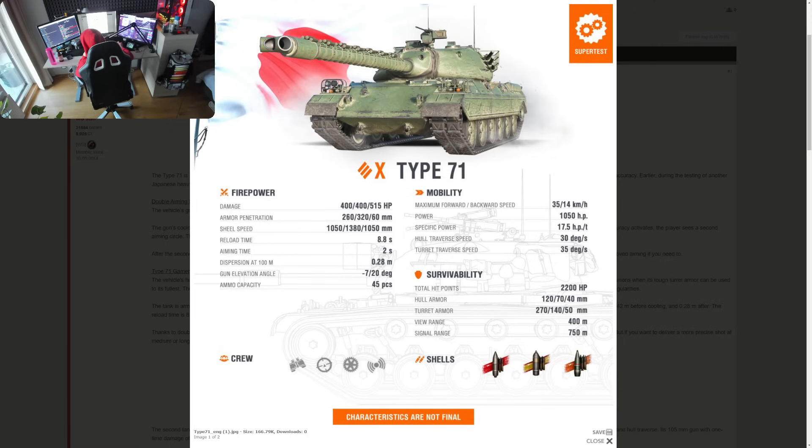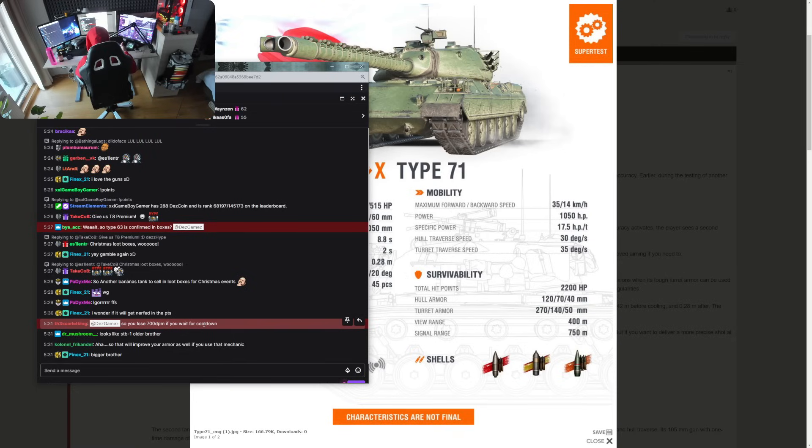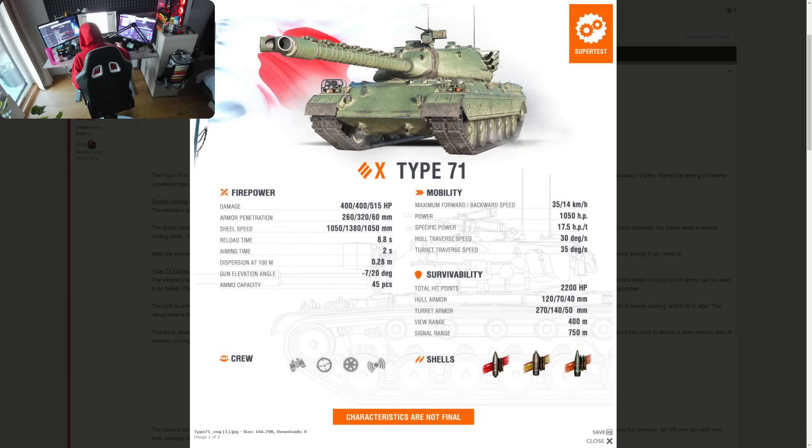If you're comparing damage per minute — firing as often as possible versus always waiting for full cooldown — yes, there's a significant DPM difference. But sometimes you have to aim in fully, sometimes you don't. DPM varies quite a bit in this vehicle depending on the situation.